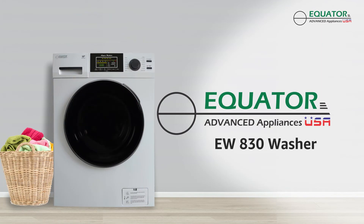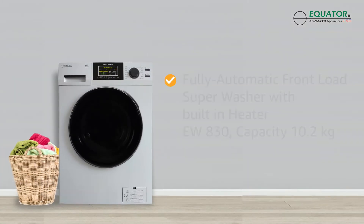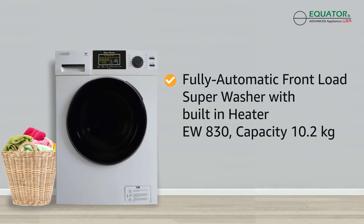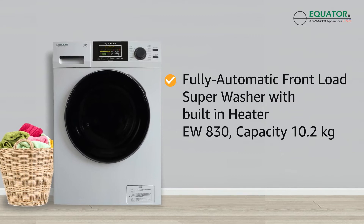Equator introduces the new fully automatic front-load super washer, capacity 10.2 kg, EW830, with innovative health and wellness features.